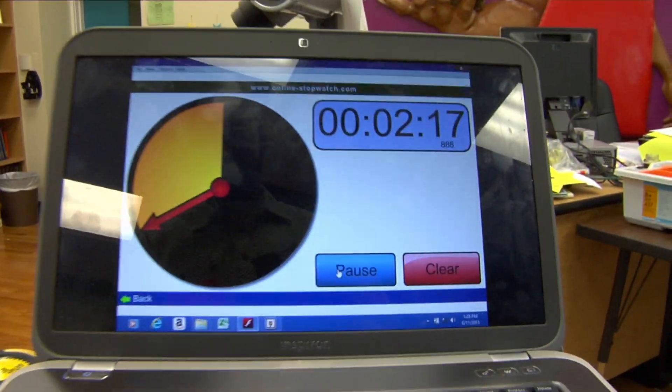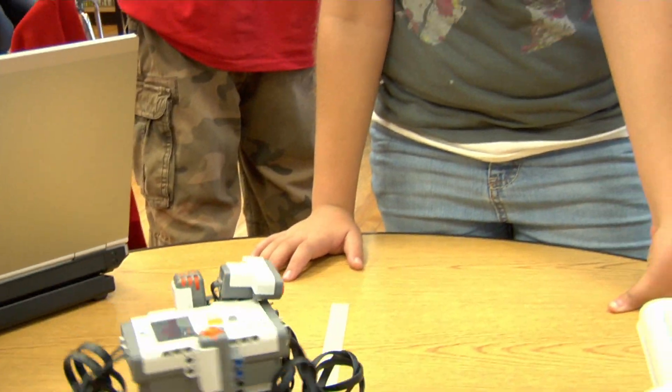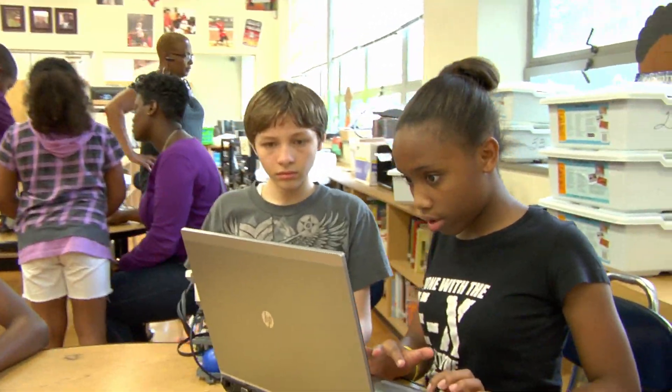I want you to be able to make your robot rotate 90 degrees, turn back 90, turn 180, turn back 180, turn 270, turn back, and then 360 and turn back — all of those motions in one program.